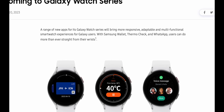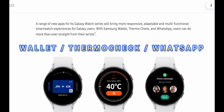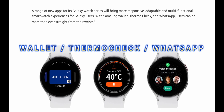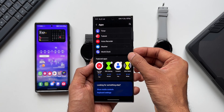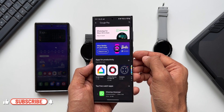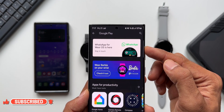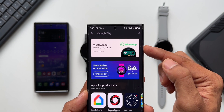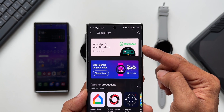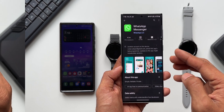With Samsung Wallet, Thermo Check, and WhatsApp, users can do more than ever straight from their wrists. So we've got three applications: Samsung Wallet, Thermo Check, and WhatsApp. The official WhatsApp has already been made available on Wear OS watches — the Galaxy Watch 5 series as well as the 4 series have already received the official WhatsApp application. I've already posted a couple of videos on how to install WhatsApp on these watches, so you can check out the recent videos on the channel.